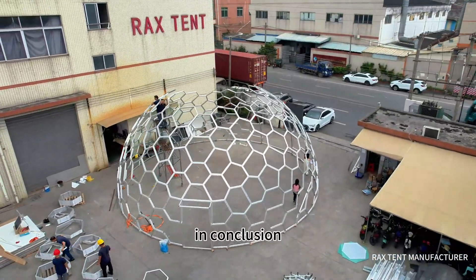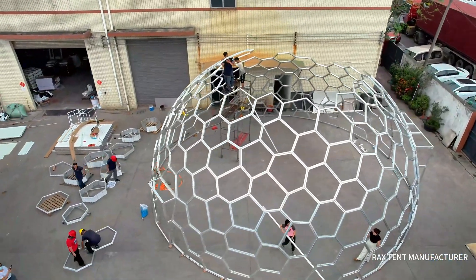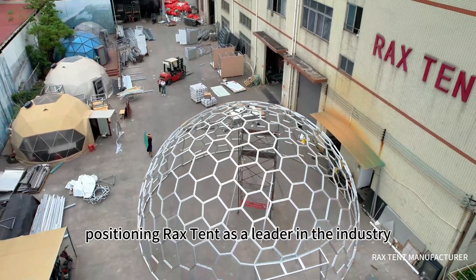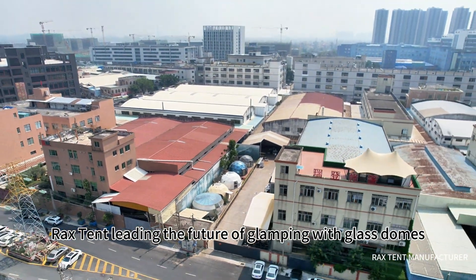In conclusion, the honeycomb glass dome house by Raxton represents a paradigm shift in sustainable architecture. It blends modern luxury with ecological mindfulness, positioning Raxton as a leader in the industry. Raxton — leading the future of glamping with glass domes.